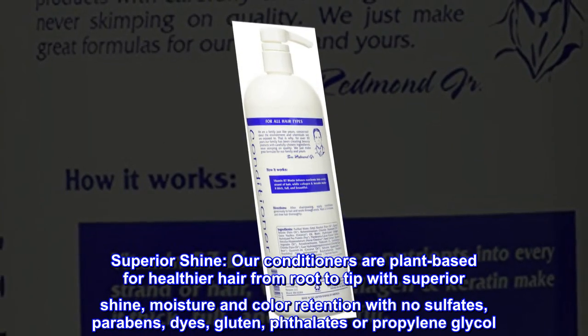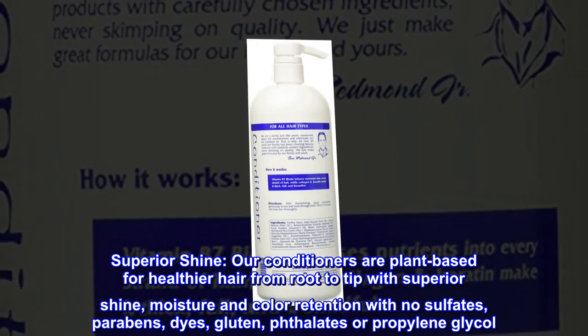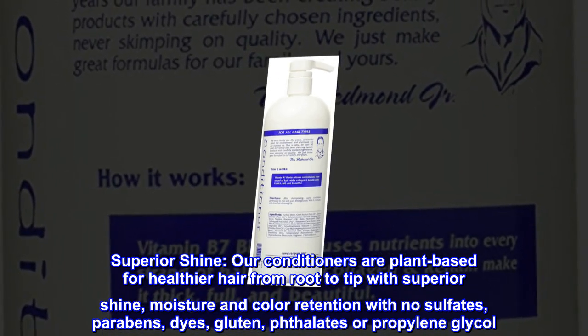Superior Shine. Our conditioners are plant-based for healthier hair from root to tip with superior shine, moisture and color retention with no sulfates, parabens, dyes, gluten, phthalate or propylene glycol.